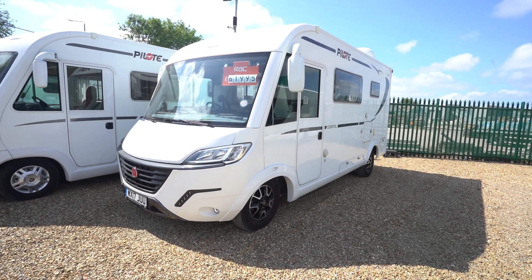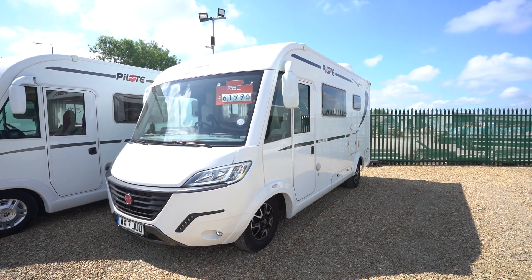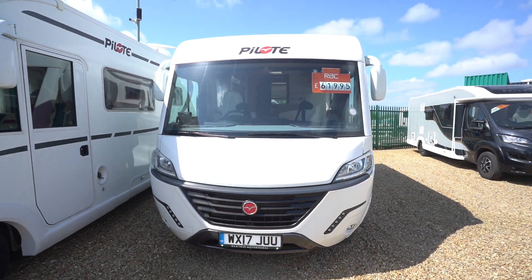Hello everyone, it's Ben from Oaktree here. Today I'll be walking around this stunning PILOT Essential G600L. It's on a 2017 registration, in beautiful condition.